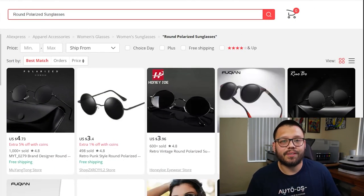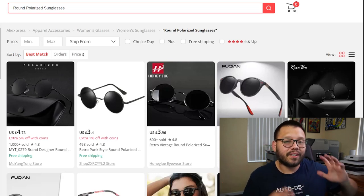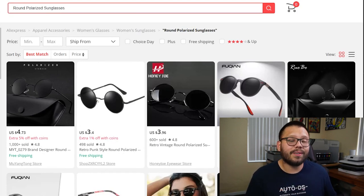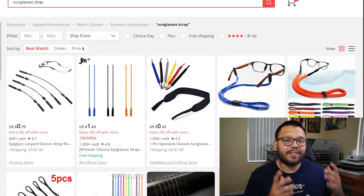Next up, we have something every single person uses — not just during summer but pretty much year-round — and that's polarized sunglasses. Summer months are both the hottest and the brightest, so you can expect polarized sunglasses to be in demand throughout all of summer. To go along with those sunglasses, the next item is sunglass straps — perfect for keeping your sunglasses on your face or body like a necklace. This helps you stay active while wearing sunglasses so you don't lose them; if they fall off your face, they just stay strapped on.